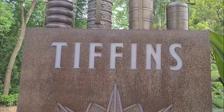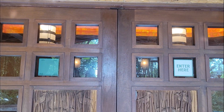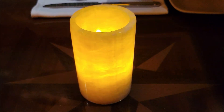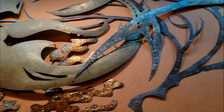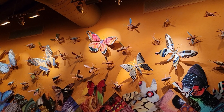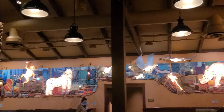Tiffin's celebrates the bold spirit of global discovery, as well as the Imagineers and animal experts who built Disney's Animal Kingdom Park. The theme of travel can be seen and felt everywhere you look. After passing through the rustic front door, we find a map of the globe. Past this are three elegant dining rooms honoring the spirit of Africa, Asia, and some of the world's most exotic animals. Artwork — including photographic collages, sculptures, and paintings — is all inspired by actual notes and field sketches of the Imagineers who created the park.